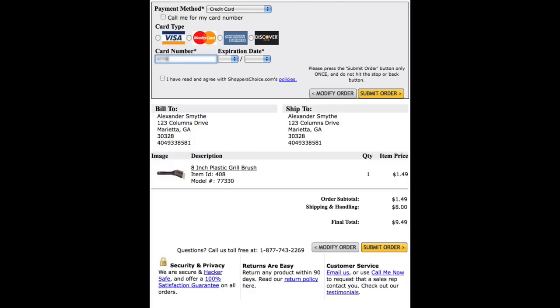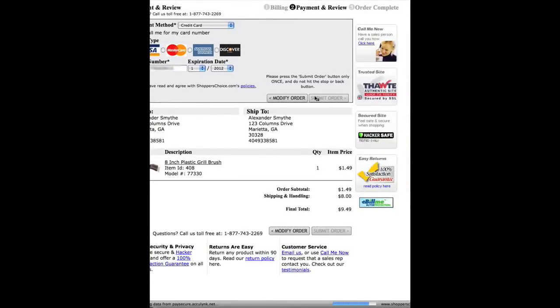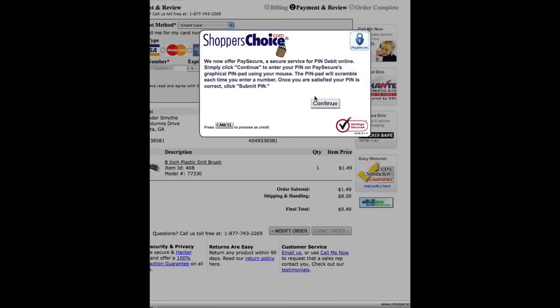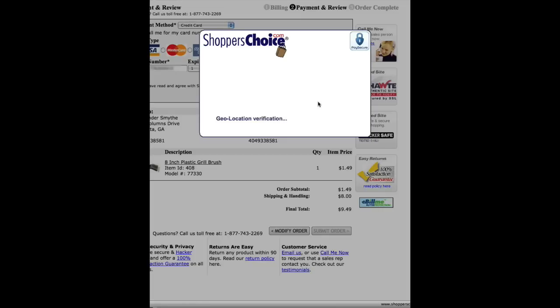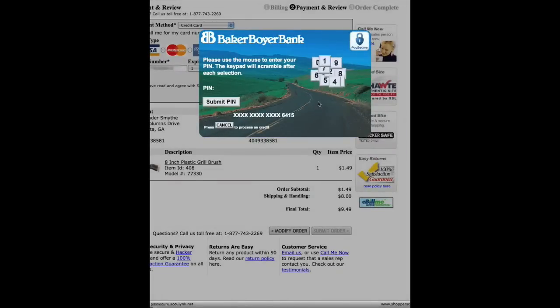I proceed to payment and I'm going to put in my card number, my expiration date, and then I'll submit my order. When that happens, the special PaySecure pin pad comes up.